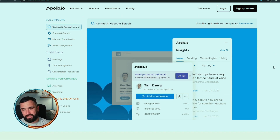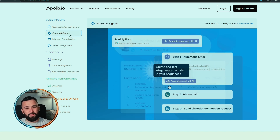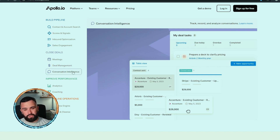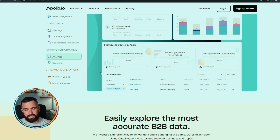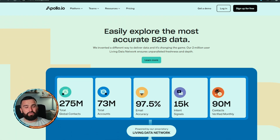You can find the right leads and companies by simply making a search with their database. For inbound, you can do automatic emails and similar features. It's a more advanced section — you can do deals, analytics, emails delivered, calls connected, dashboard, and different workflows. To be fair, if a company is already looking for lead generation, they may have all these things in place already.